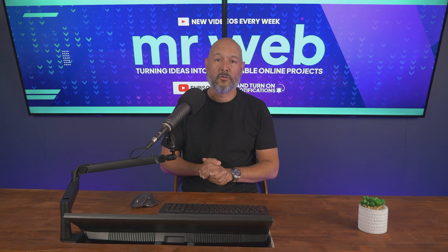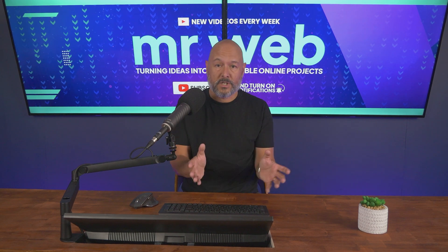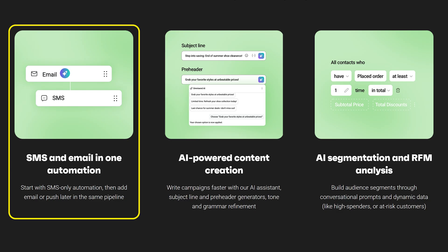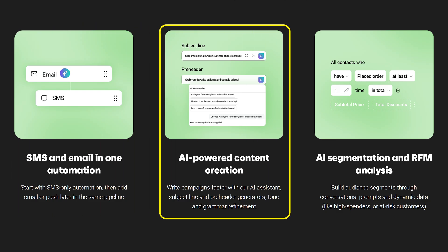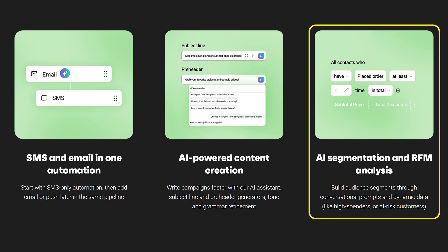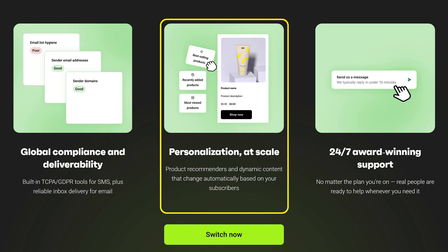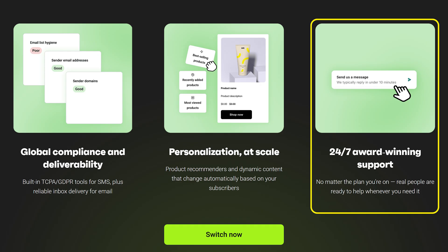Join the 150,000+ brands using Omnisend and get access to all these premium features: email and SMS in one dashboard for unified campaigns, AI-powered content creation to write subject lines, copy, and calls to action in seconds, AI segmentation and RFM analysis so you can target high-value customers with precision, global compliance and deliverability built in, personalization at scale so every message feels tailored, and 24/7 award-winning support. Take action right now and migrate your data while your Yotpo account is still active.